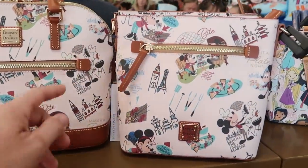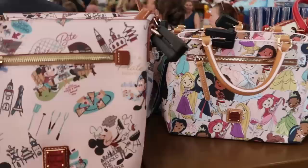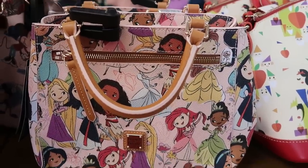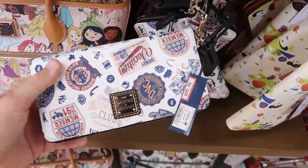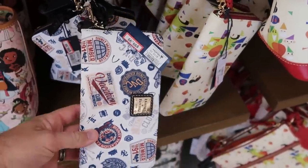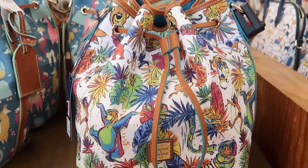Let's check out the Dooney and Bourke offerings. This one from the Epcot International Food and Wine Festival is a really nice size bag at $124.99 from $248. Over here is a smaller one with Disney Princesses — a great size for the park — at $149 from $268 with really nice leather handles. If you're a Disney Vacation Club member, this wallet says Disney Vacation Club all over, established 1991, $100 from $168. And they still have the awesome Jungle Book bags with all the bright colors at $178 from $298.